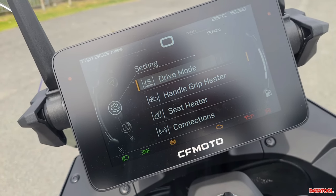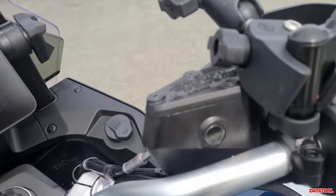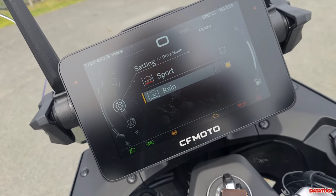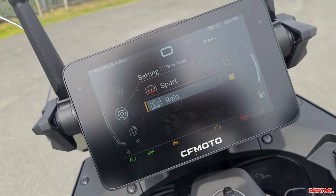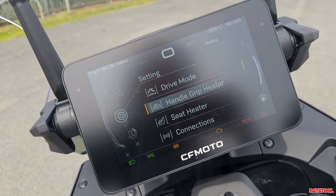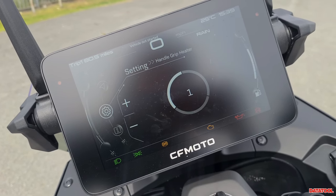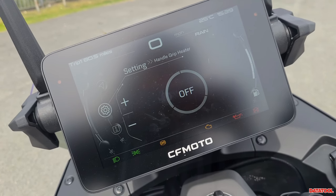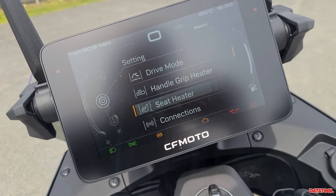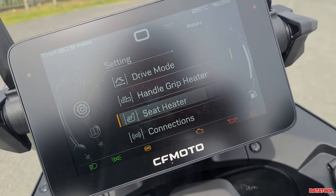Press down again and we've got drive mode — so you've got sport mode and rain mode. To tell you the truth I've found the throttle a little bit hunty in sport mode, so I've been riding it in rain and it's made it much better without really hindering the power delivery. Going back, we've got handle grip heater — you can have that on or off, with three levels, but given it's 25 degrees I'm going to have that off. Same for the seat heater — three levels — but we're going to keep that off because I'm not an absolute maniac.